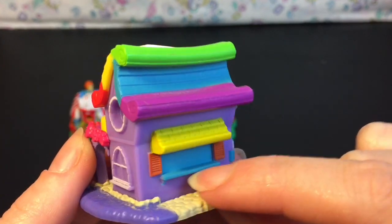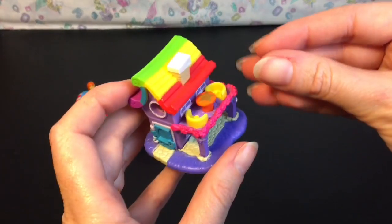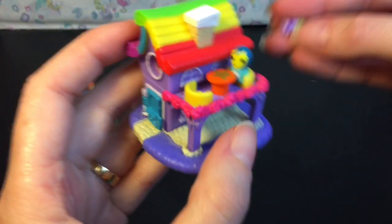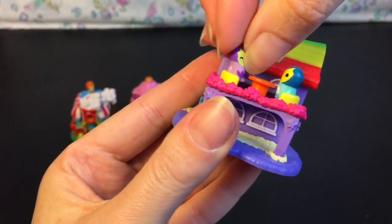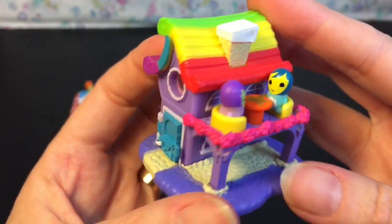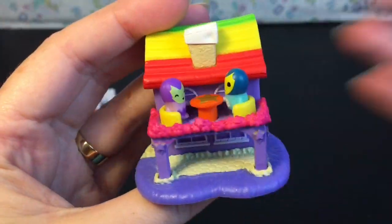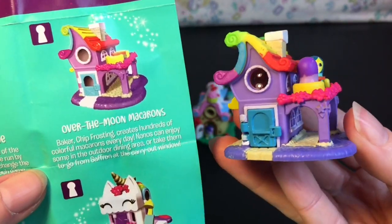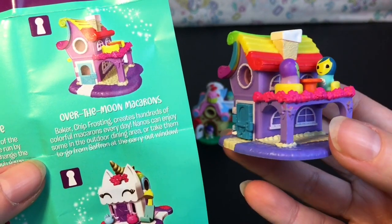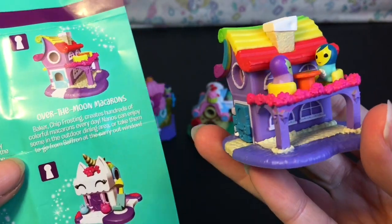There's also a walk-up to-go window. This is the only place in this video that can actually fit two Nanables inside — one rolls away, so we can have them sitting on top of the balcony for yummy little snacks. The peak window shows the inside of the shop with a little macaron food counter, which is really cute. The story says: 'Baker Chip Frosting creates hundreds of colorful macarons every day. Nanos can enjoy some in the outdoor dining area or take them to go from Saffron at the carryout window.'